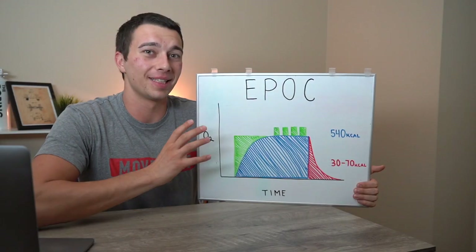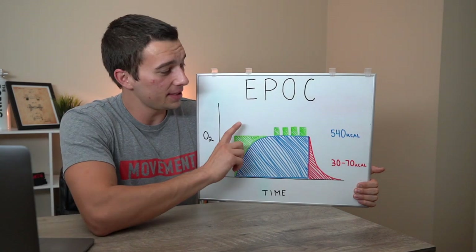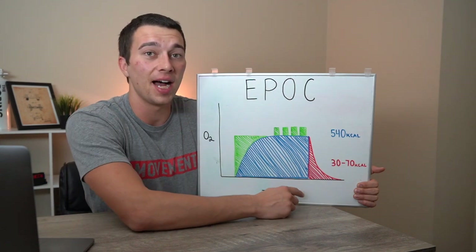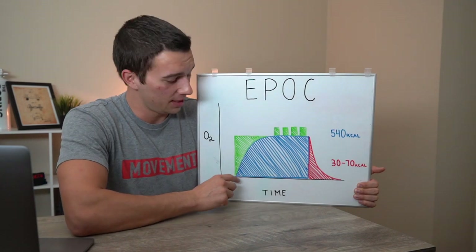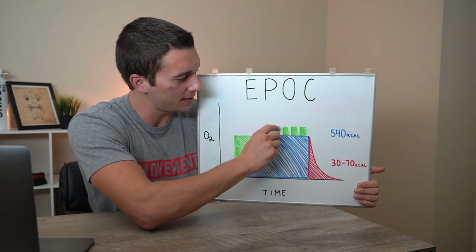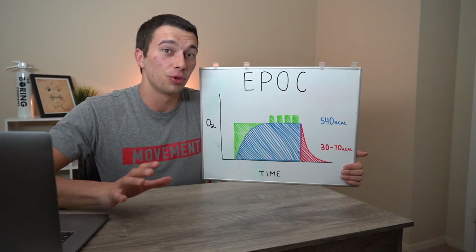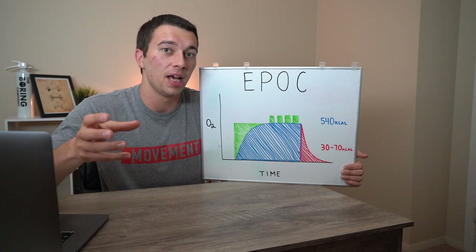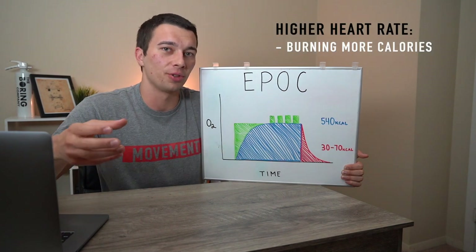But that is actually a really misleading graph. This is more of what the science is actually showing us. So what we can see here is a graph of oxygen consumption over time. As we're working out, this line kind of represents our intensity. To lay the groundwork, oxygen consumption is directly related to heart rate.